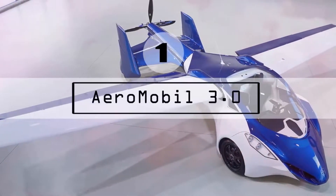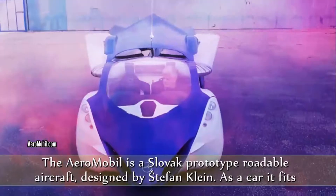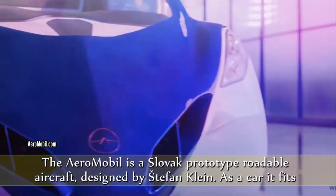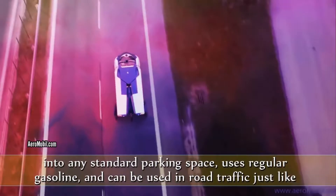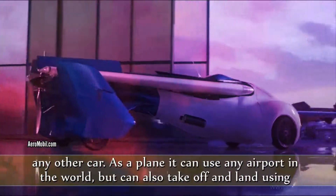The Aeromobile 3.0 is a Slovak prototype roadable aircraft designed by Stefan Klein. As a car, it fits into any standard parking space, uses regular gasoline, and can be used in road traffic just like any other car. As a plane, it can use any airport in the world.